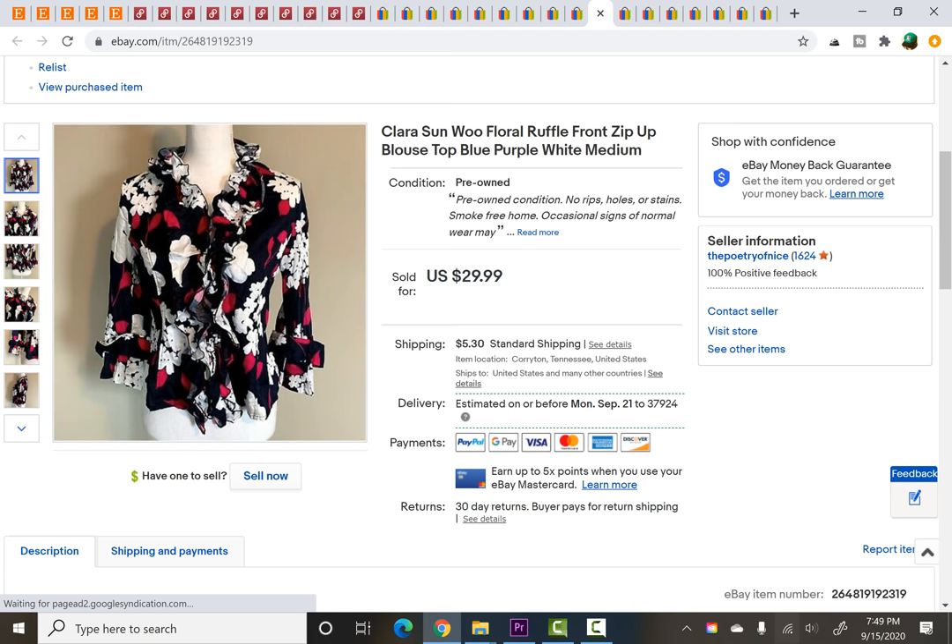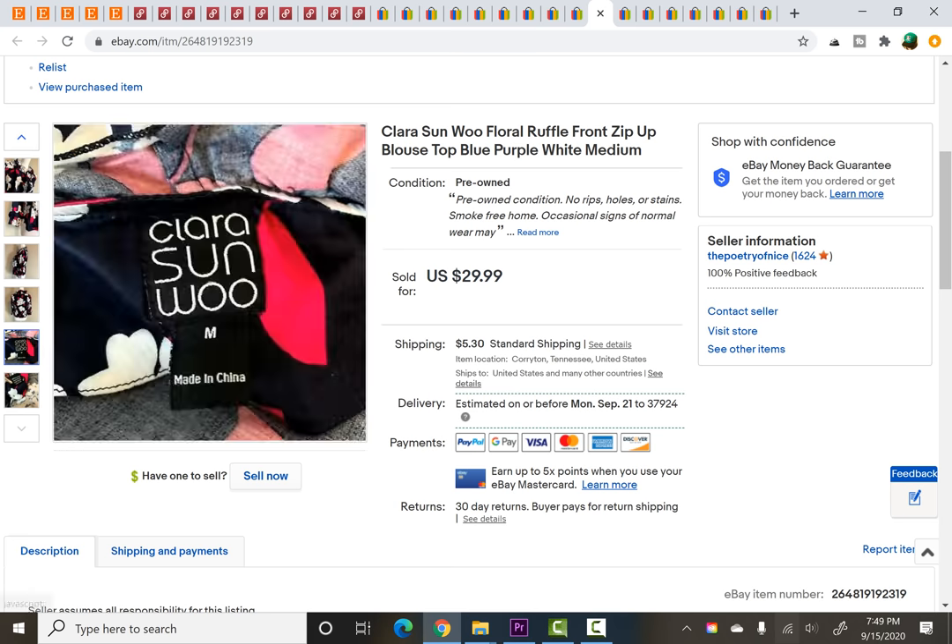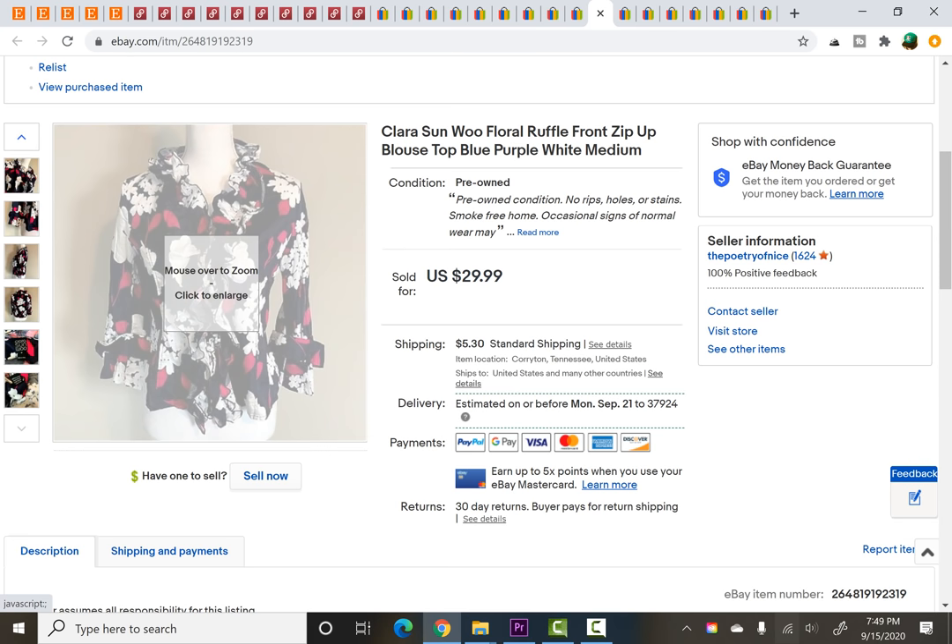This was another 25 cent item from that thrift store where everything was 25 cents for a while. It sold for a best offer of $19.99. I do like the brand Clara Sun Woo — I've sold it a few times, and I do find that it sells pretty well on eBay.